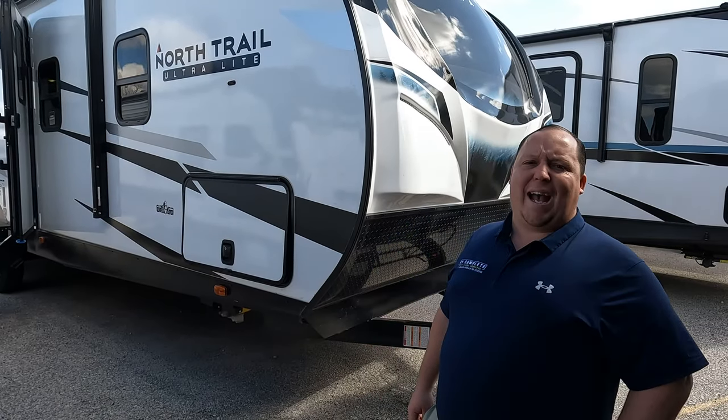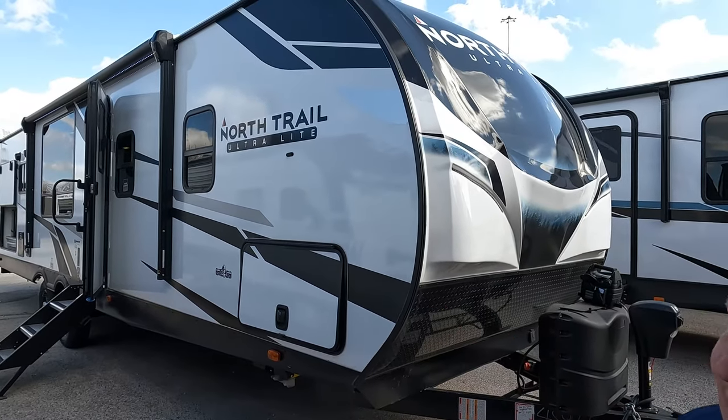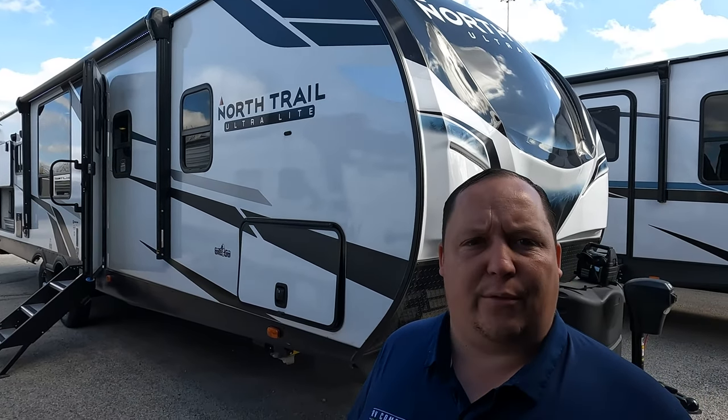Hey everyone, I'm Matt. Welcome back to another two-minute tour. Today we are taking a look at the Heartland North Trail model 28 rear kitchen.